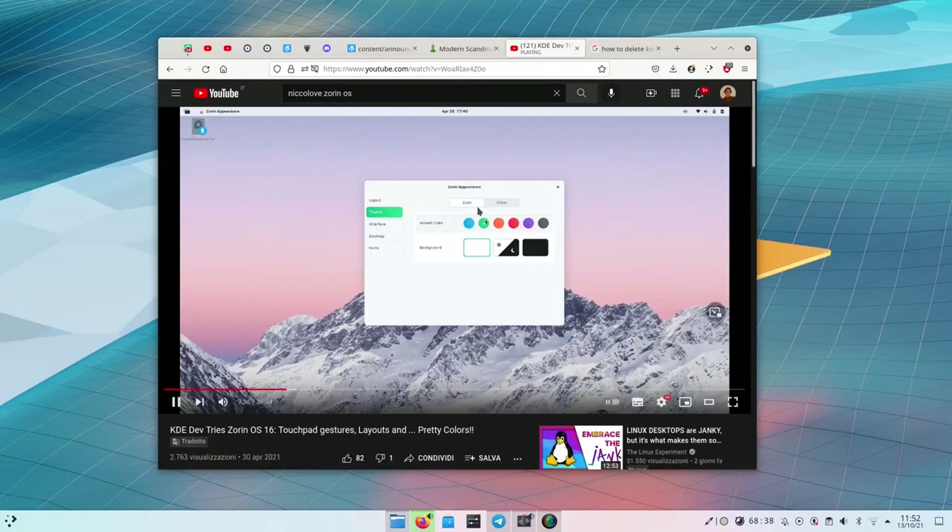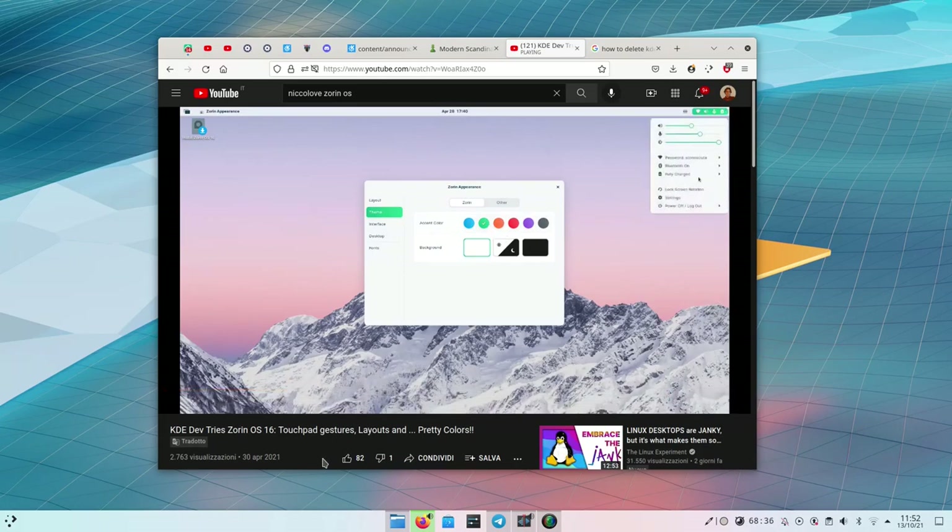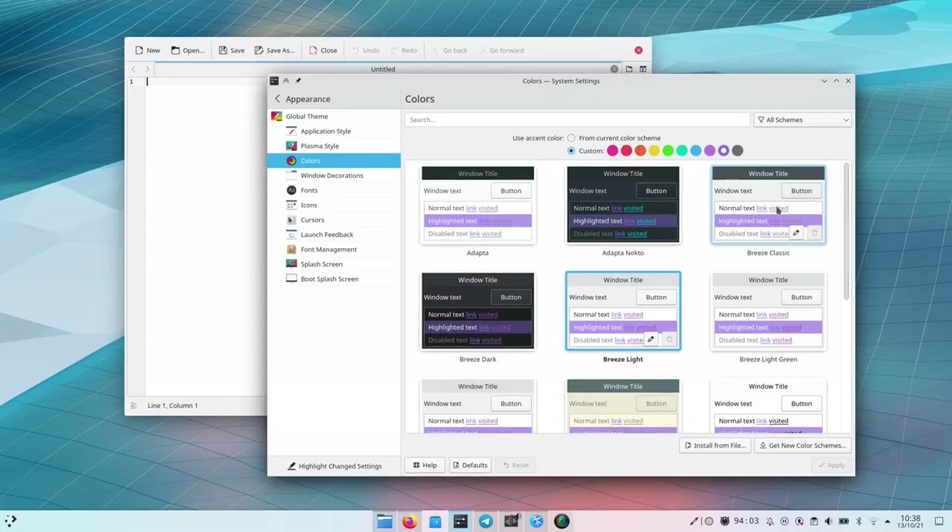The first one is the accent color, which is possibly the biggest update of the whole release and I think it's a very nice addition. There are some desktops that had this already, like Zorin OS — I was very impressed by their good implementation of it — and now Plasma has it too.